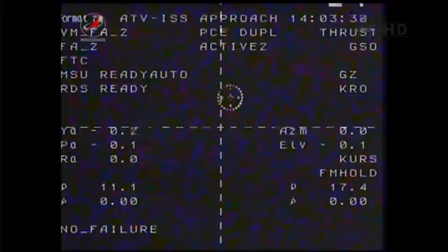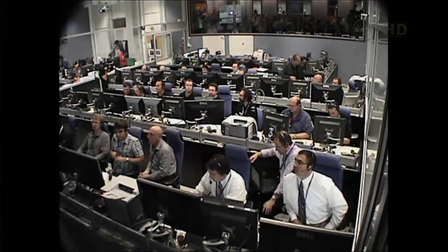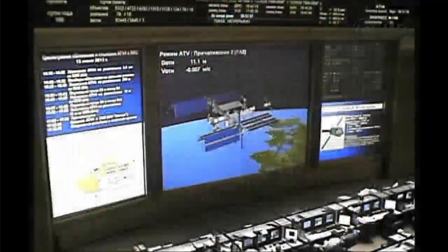All the flight control teams now — in Houston, in Toulouse, in Korolev — everyone is go for docking. We're standing by for the resumption of final approach.